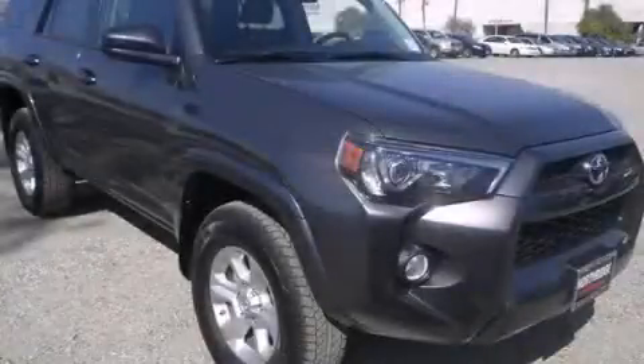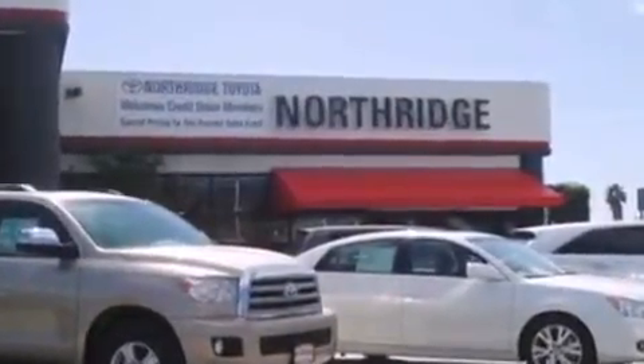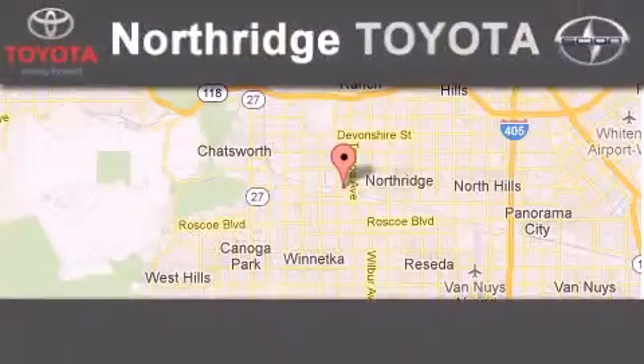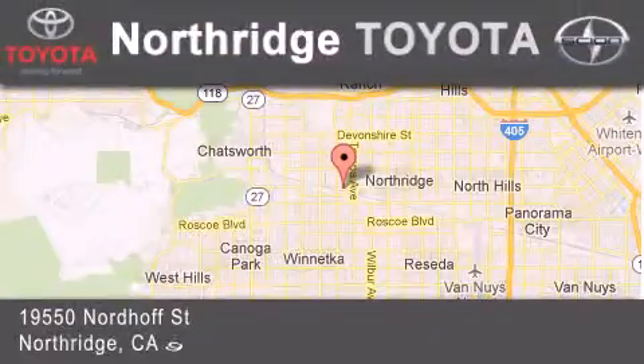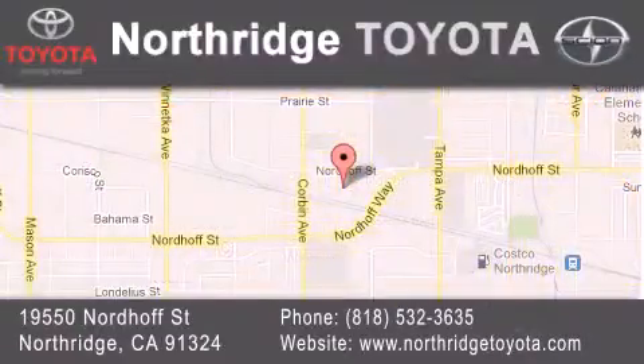We invite you to contact us today to learn more about this vehicle. Thank you for considering Northridge Toyota for your next vehicle. If you have any questions, please visit our website, give us a call, or stop by our dealership, located at 19550 Nordiff Street in Northridge, across the street from Northridge Fashion Center.